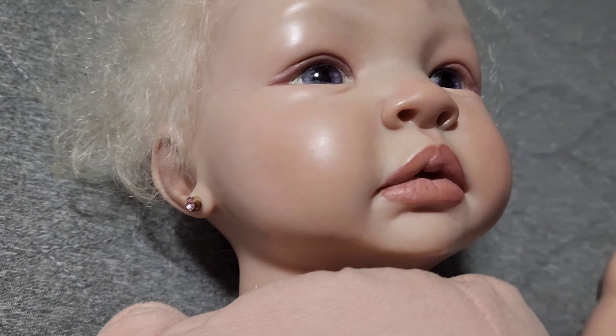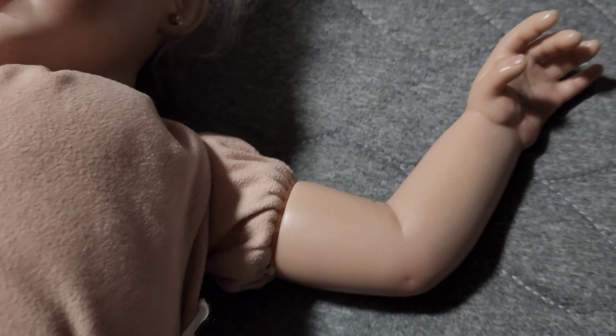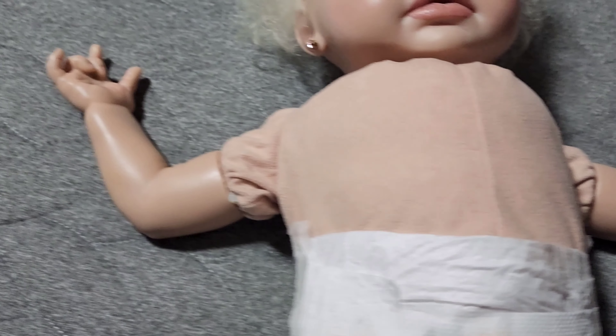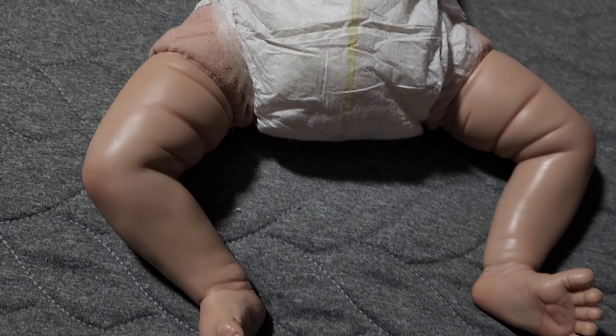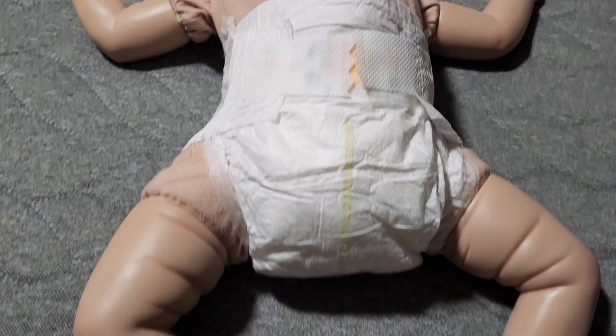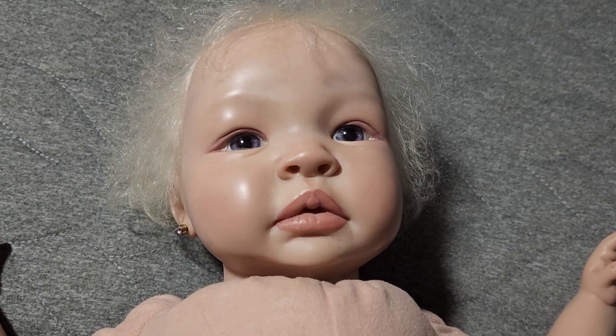And she has some nice painting. You can see all different types of color of skin. Her limbs are three-fourths. And like I said, she's a tiny little thing — she's only 19 inches, so she'll probably fit perfect in preemie. So I'm going to go ahead and change her into a preemie outfit.